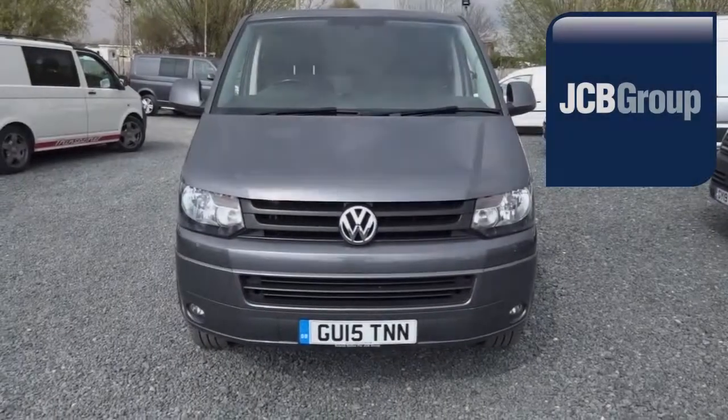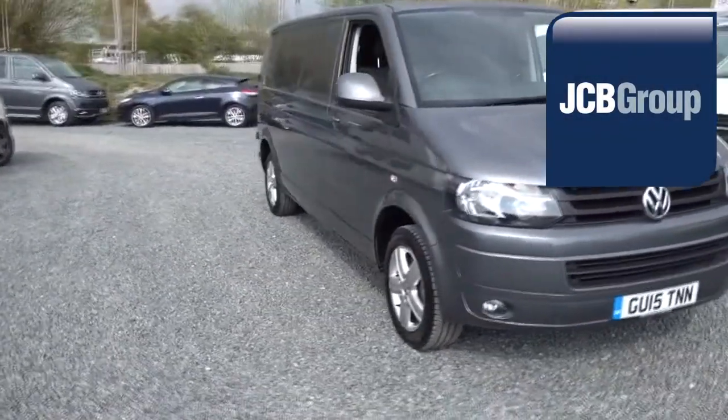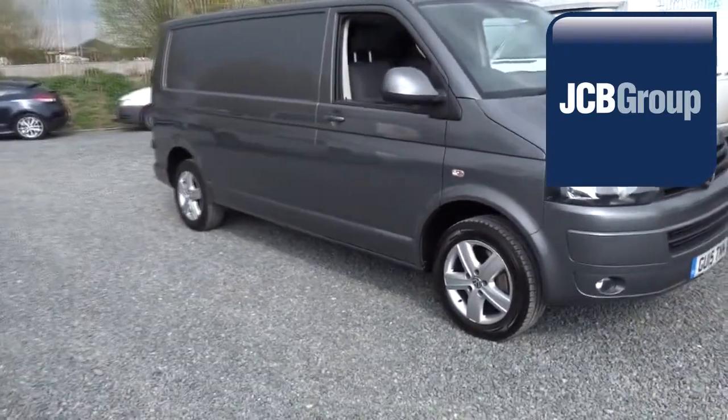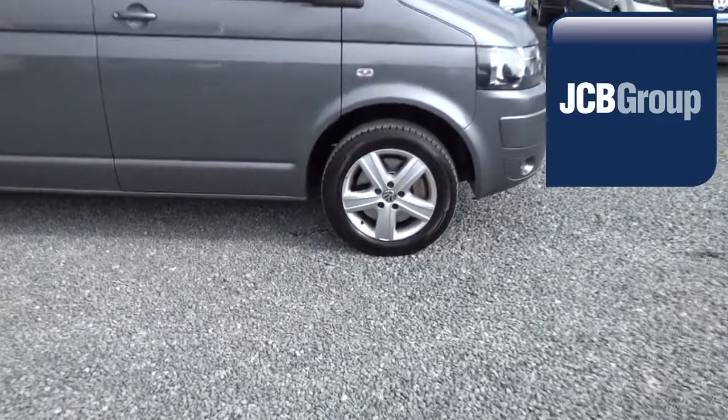Hello, welcome to JCB Eurovans Eastbourne Van Centre. When you buy a commercial vehicle from JCB Eurovans Eastbourne, you will know it's received an extensive multipoint check.